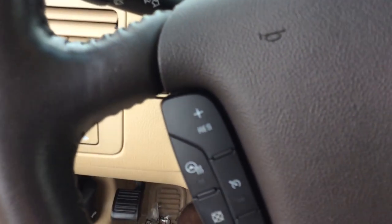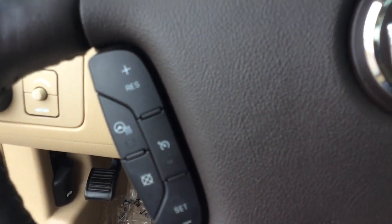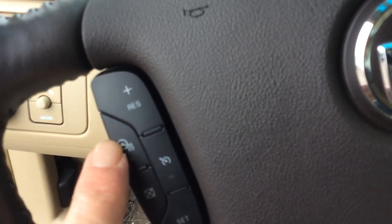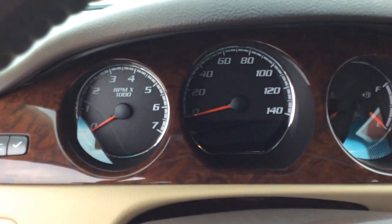I do have the automatic headlights. I have the cruise control on the wheel. And speaking of the wheel, my steering wheel is a heated wheel — one of the great things about Buick.